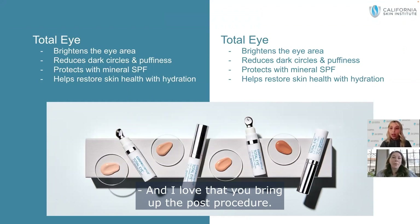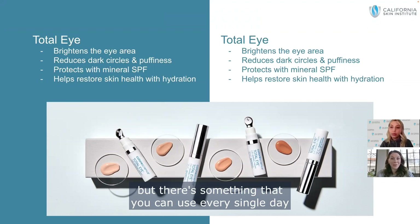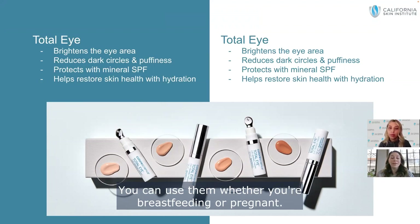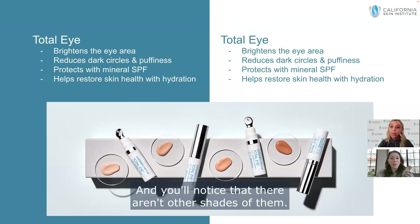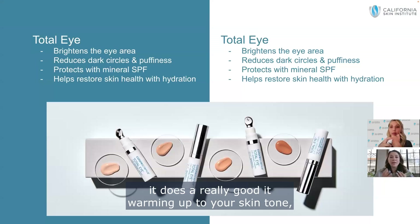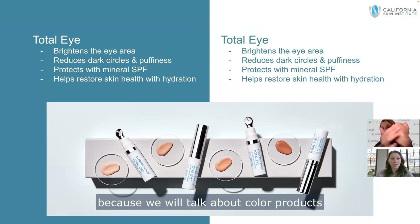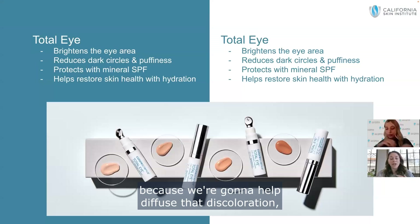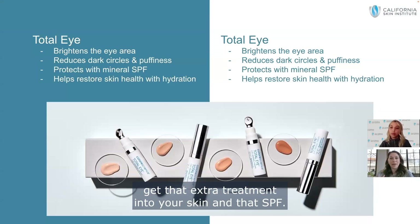Even Up and All Calm were actually designed to be post-procedure products, but they're something you can use every single day without ever filtering off. You can use them whether you're breastfeeding or pregnant — they're safe for everybody. You'll notice there aren't multiple shades — just one shade of Even Up and one of All Calm — because they're meant to be that color-diffusing product. They do a really good job warming up to your skin tone, and if they don't match perfectly, that's okay because we'll talk about color products to layer on top, while still getting that extra treatment and SPF into your skin.